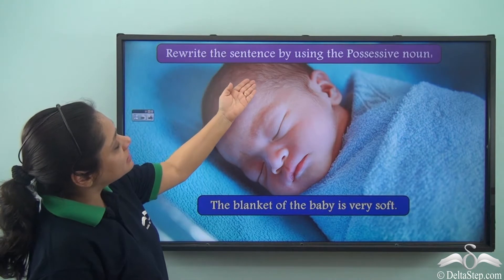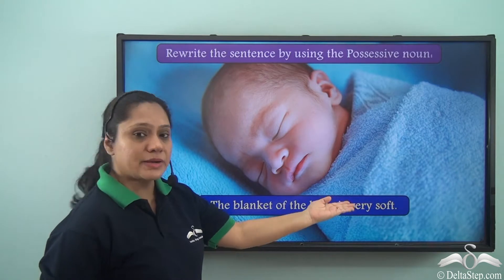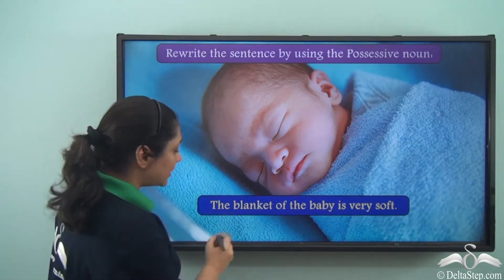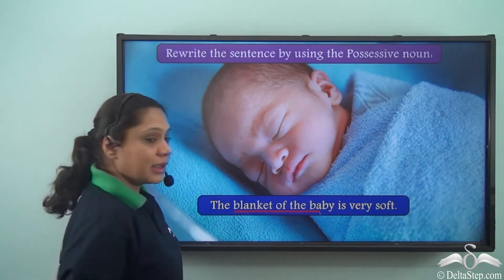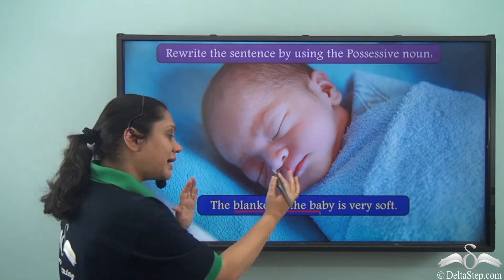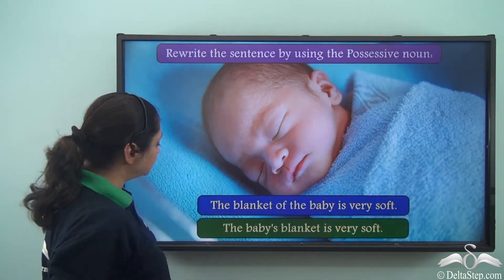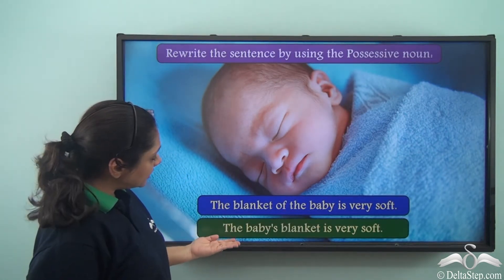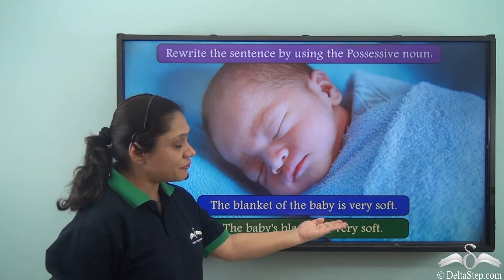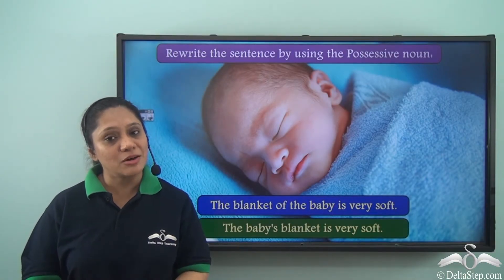Exercise: Rewrite the sentence using the possessive noun — 'The blanket of the baby is very soft.' This shows possession or belonging, so we can rewrite this part as a possessive noun: 'The baby's blanket is very soft.'